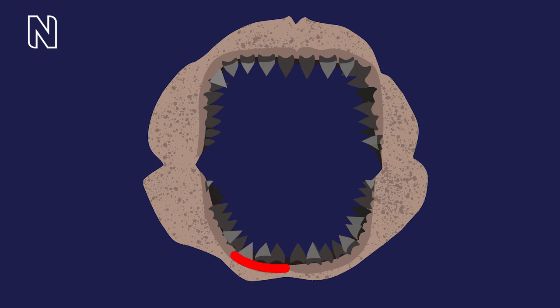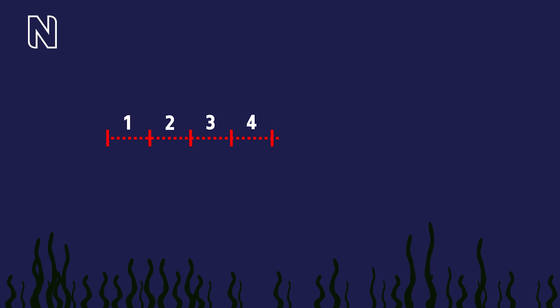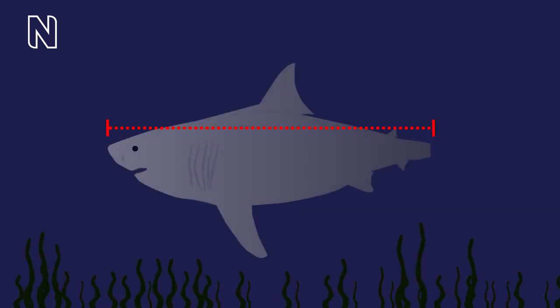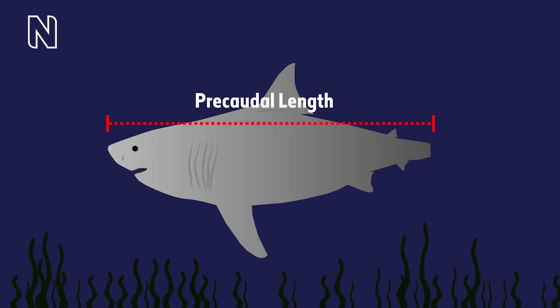A simple way to calculate the length is to measure the tooth row length from the front to the side of the jaw, and if you multiply that by eight, that gives us the precaudal length of our shark — from the tip of the shark's nose to where the tail starts.